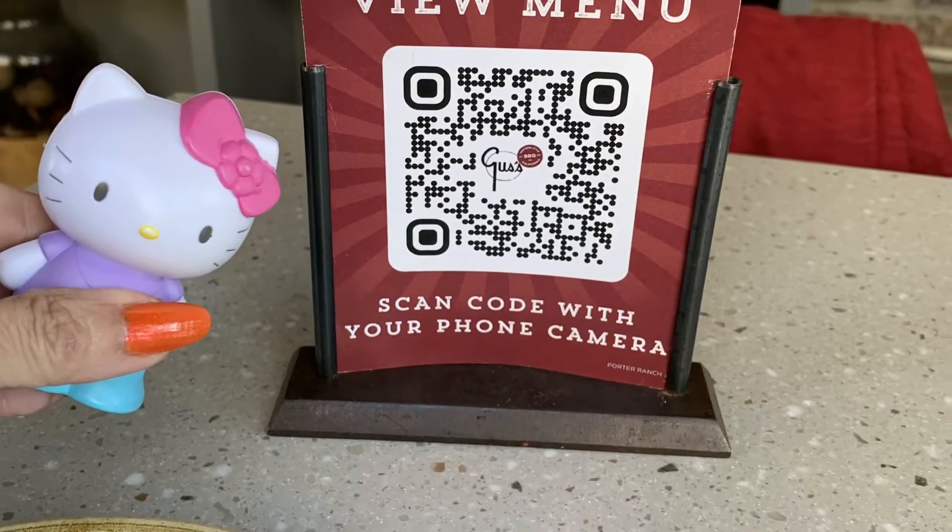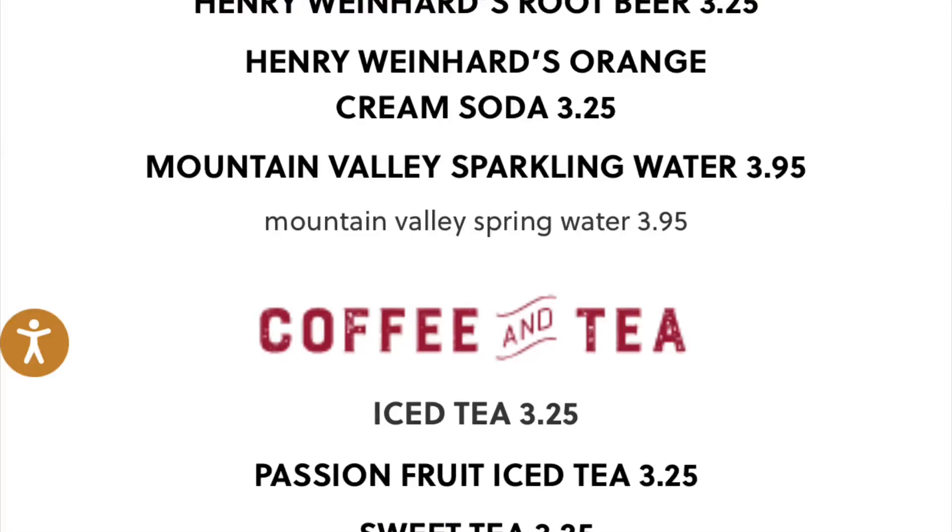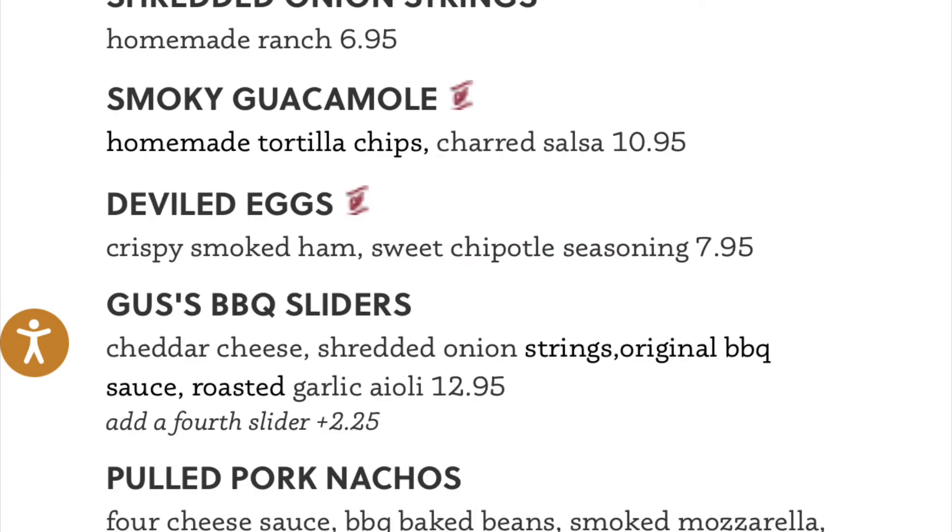Just to let you know, the menu is on the QR code. What I ordered — I ordered the combo, which is the ribs and chicken. And my husband ordered the ribs and the two meat combo, and it comes with two sides.